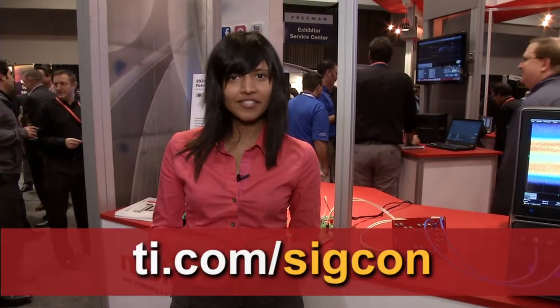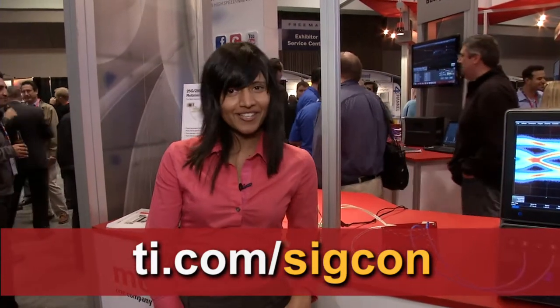The biggest benefit of this 25 gig retimer technology for our customers is that it helps them extend the reach of the backplane by about 30 dB, or up to 30 inches. To learn more about TI's 25 gig retimer technology, please visit us at ti.com. That's all I have for you today, so thank you for your time and thank you for watching.